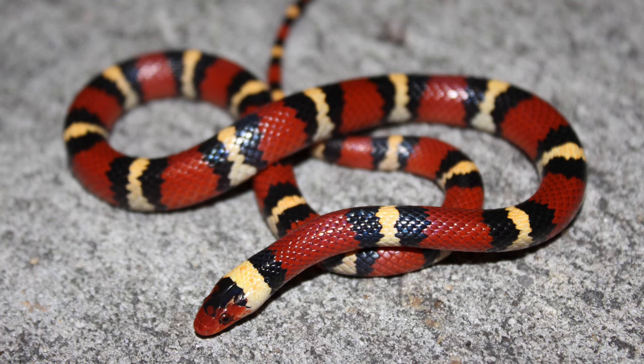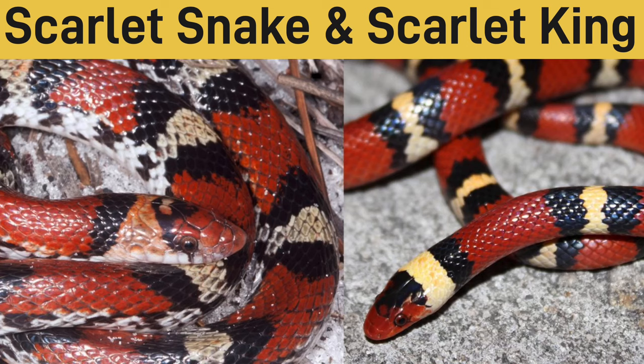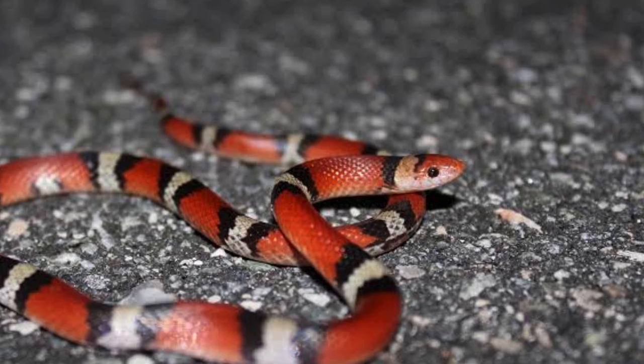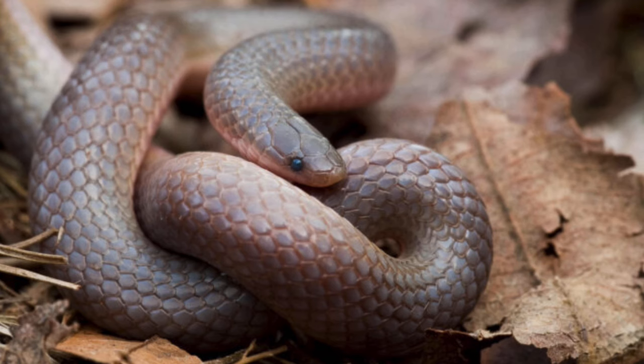There are also scarlet king snakes, which look very, very similar to scarlet snakes. The difference is that scarlet king snakes will have a full set of rings around them — their tricolor bands wrap all the way around their bodies — whereas regular scarlet snakes have a slightly different nose and their bands kind of end at their belly, which is a tannish white. The scarlet king snake has almost the exact same diet as the scarlet snake; they'll eat small snakes like the eastern worm snake or the southern crown snake, which could have been two more species on this list.